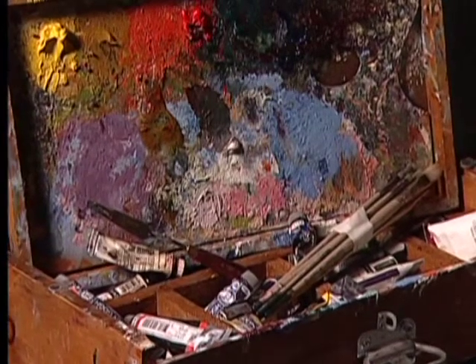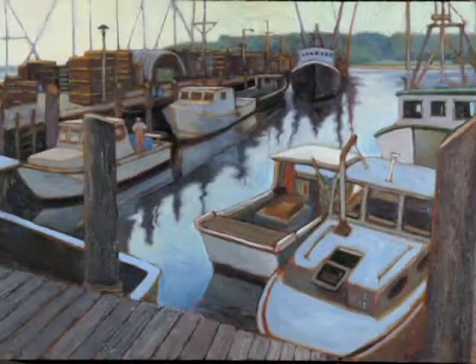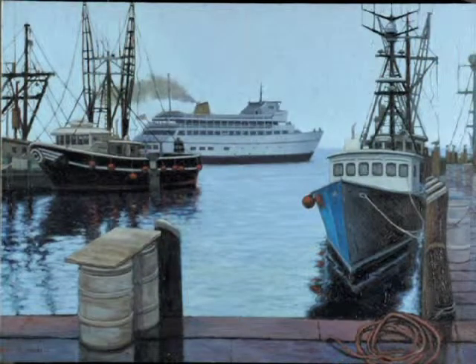As far as process, it varies. Sometimes I'll go out with my paint box and do a small sketch, and it will evolve into something bigger — a studio painting that requires more detail. I don't have any really set plan. I just respond to things. If something is interesting to me, I'll tackle it and go try to make a piece of artwork about it.